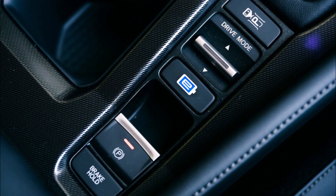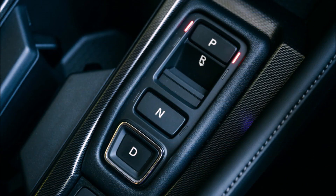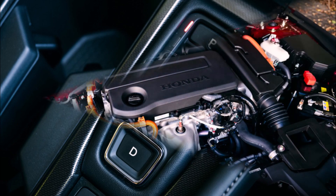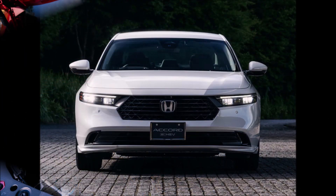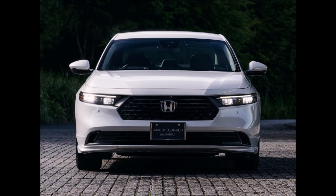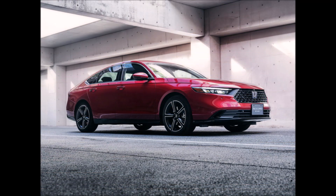Honda now provides two further Accord cosmetic enhancement packages, known as Sports Line and Touring Line, as supplementary options. Various bumper extensions, side skirts, decorative side gills, a rear diffuser, and a lip spoiler are all included in this kit and may be ordered in either black or body color. A set of 19-inch alloy wheels with a choice of diamond or black cut are also included in this package.